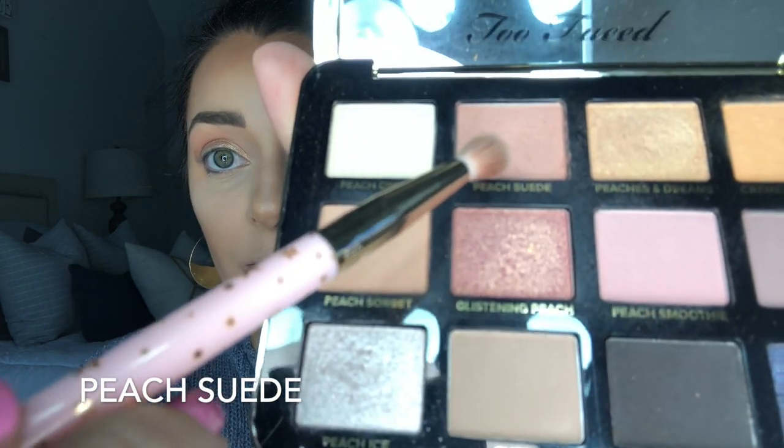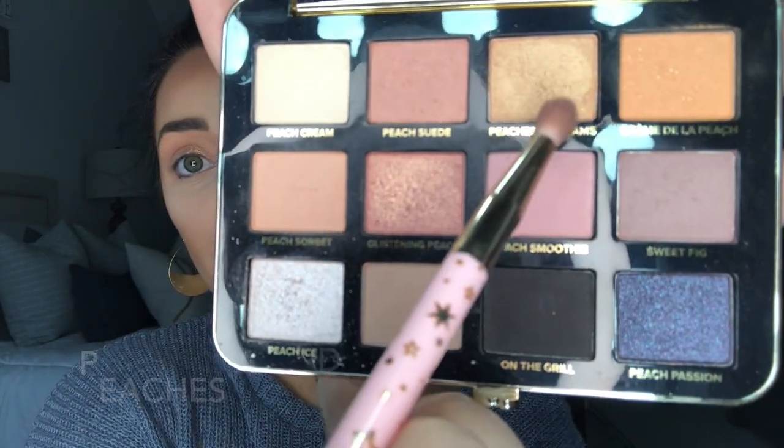That actually turned out really pretty. I do want to clean up the edge, so I'm going to take this smaller Too Faced brush and go in with that same Peach Suede color to just clean up that edge a little bit. For the bottom lid I'm going to go into this color called Peaches and Dreams and use that smaller brush on the lower lid.